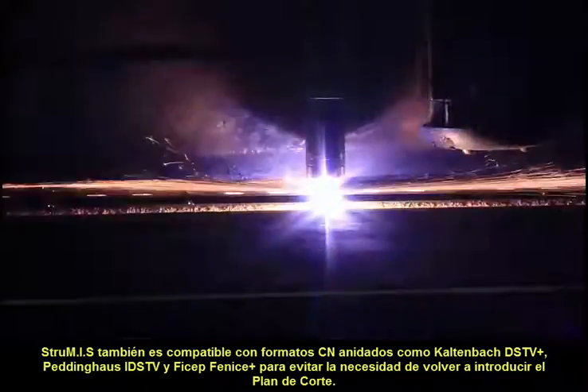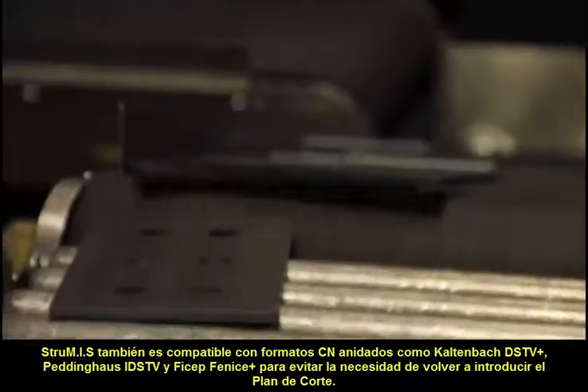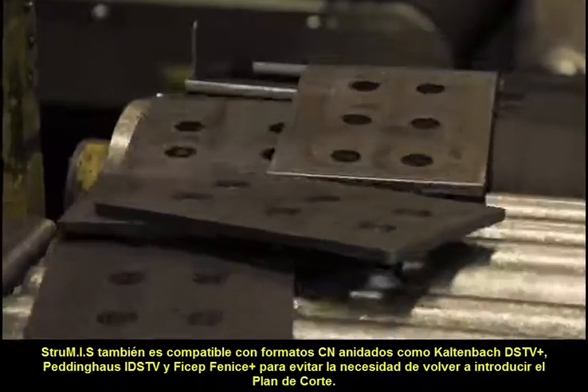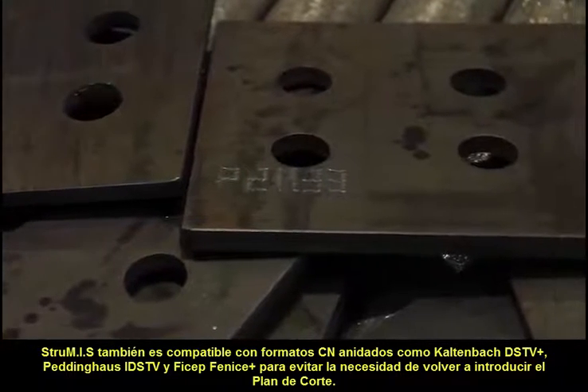Strewmis also supports nested NC formats such as DSTV+, Peddinghaus IDSTV and FICEP Finise Plus to prevent the need to re-enter cutting plans.